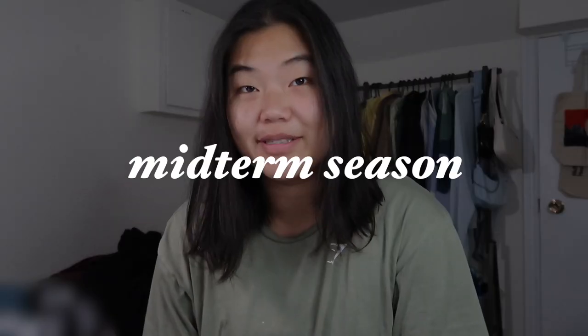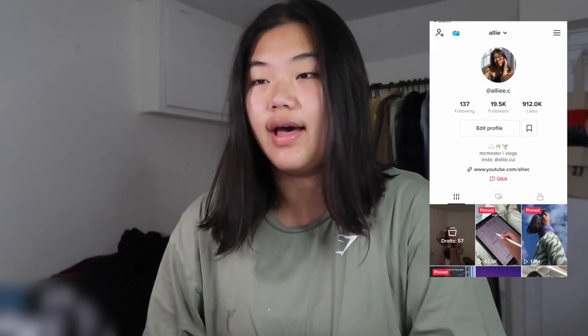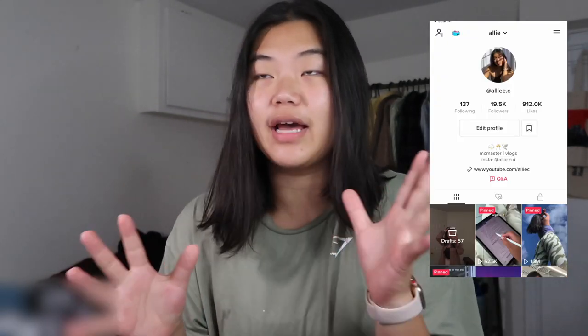Hey guys, Sally here, welcome back to my YouTube channel. It is midterm season so the grind is on. For those of you who are new here, I'm currently in my third year at McMaster and I post a lot of vlogs, productivity, and lifestyle type content. Today's video is going to be episode two of the study vlog series — just a day or so of me grinding and doing assessments.